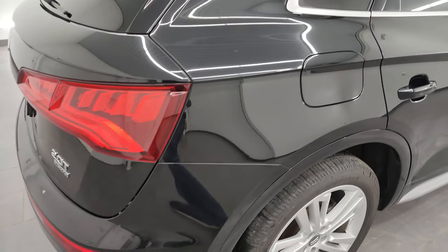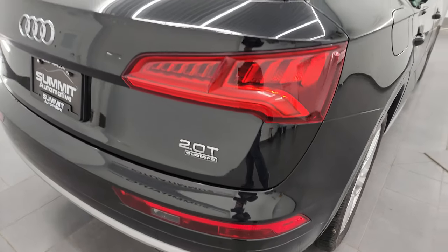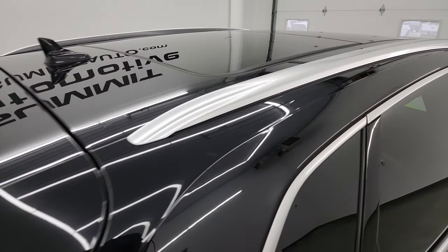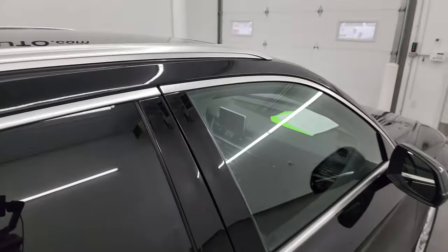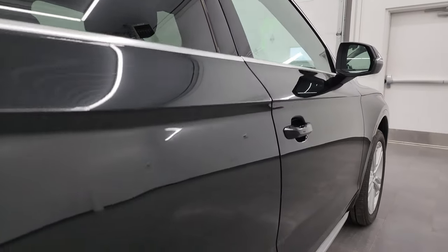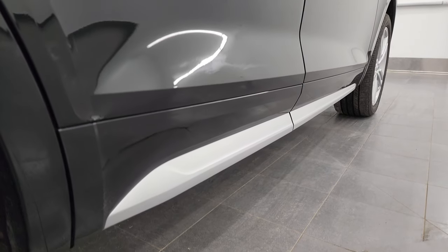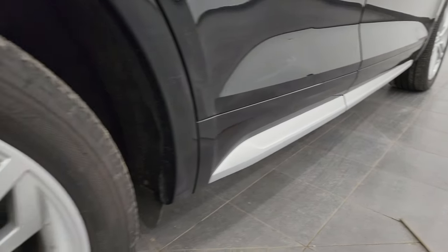I take these HD videos so if you are far away, or even if you're close by but just cannot make the trip down but you're still interested in purchasing the vehicle, you can see the vehicle, hear the vehicle, and have confidence in what you're looking at before you even get here. So when you do get here, there's absolutely no surprises. You can make a smart and informed buying decision from wherever you're at.